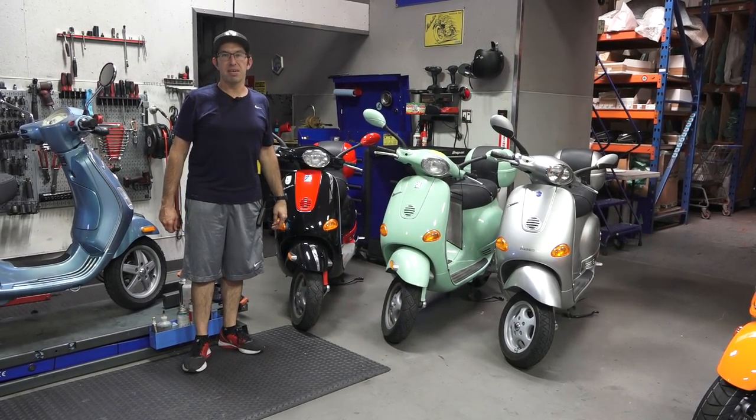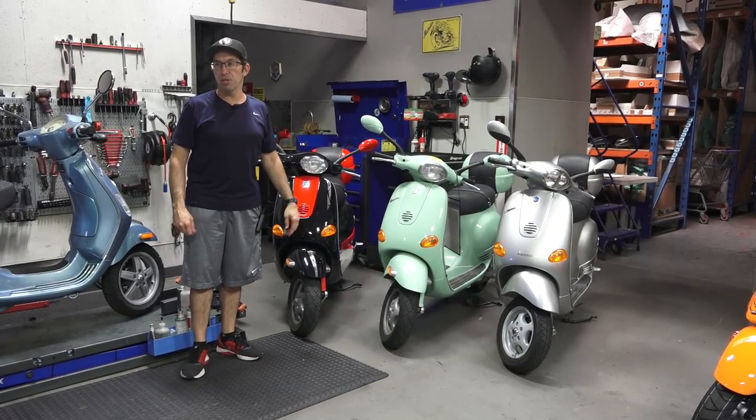Hey everybody, this is Robot here from ScooterWest.com, Vespa Motorsport here in San Diego.